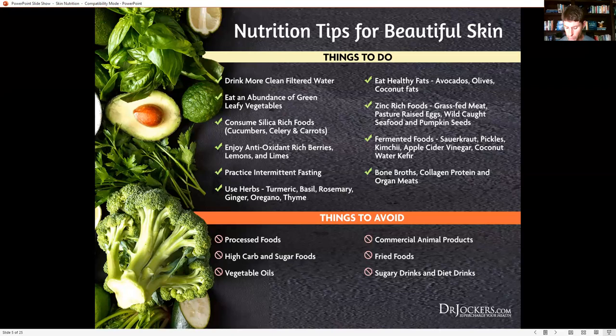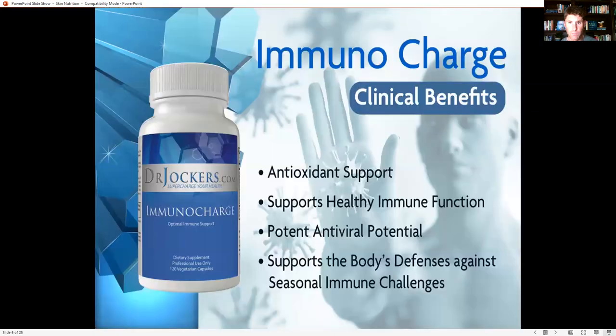That's what we need to be thinking about for a nutrition plan — getting a lot of zinc-rich grass-fed meats, wild-caught seafood, dark green leafies, silica-rich foods like cucumbers, celery, and carrots, antioxidant-rich berries, herbs, healthy fats, and getting intermittent fasting in. That's what we want to focus on for nutrition tips for beautiful skin.